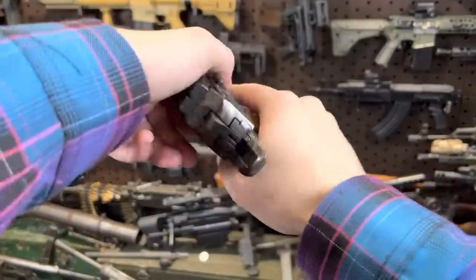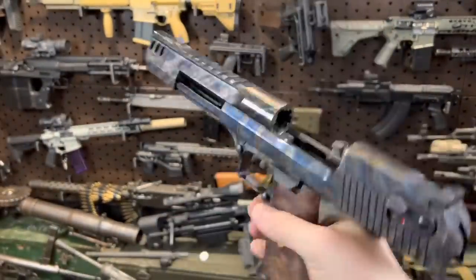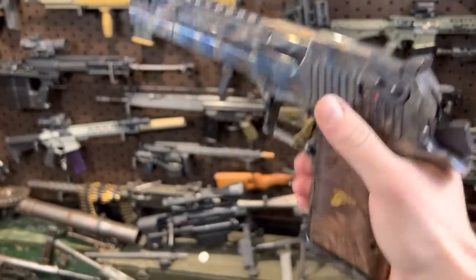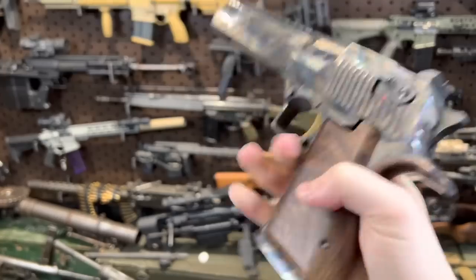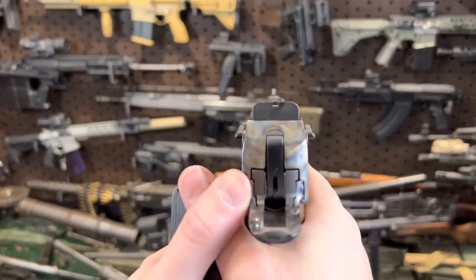I've got a cycle for you guys — this thing is cool. Mag release, slide release, just wild. Selector is up here; that would be safe. Red for dead. Nice trigger. And there are your beefy sights.